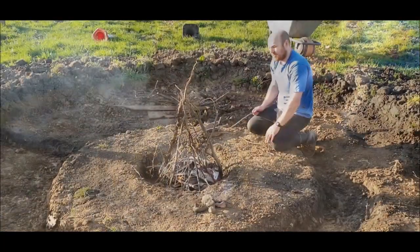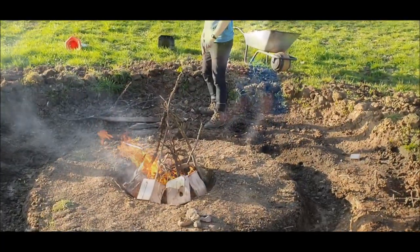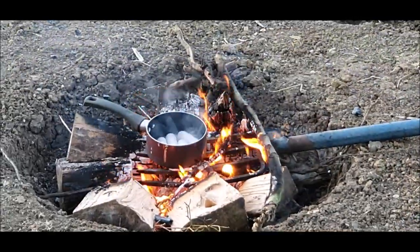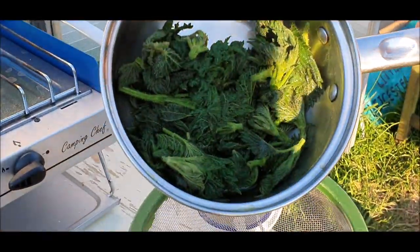Here we are last week in April already. Luke's fire pit is coming on a treat and we have his first fire. We fry up some sausages and wash down with a cup of stinging nettle tea.